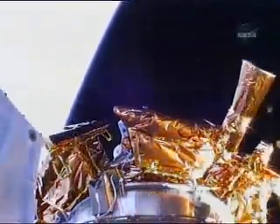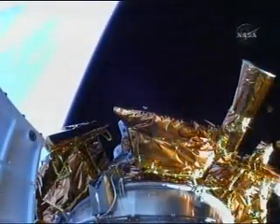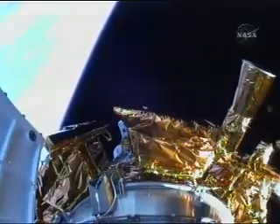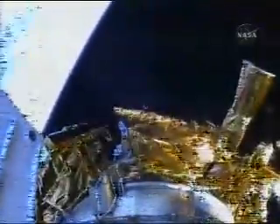We have payload fairing jettison. Two good brake wires and good visual indication of payload fairing jettison. Centaur has begun closed-loop steering. Vehicle body rates look good.